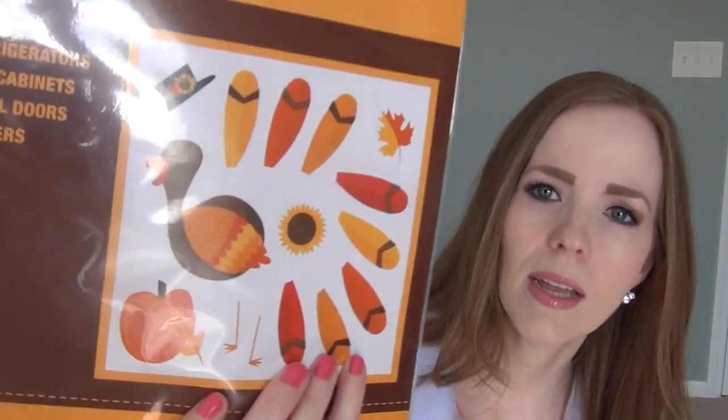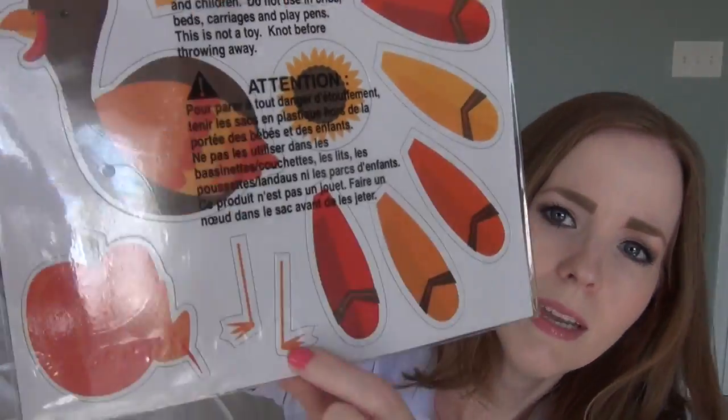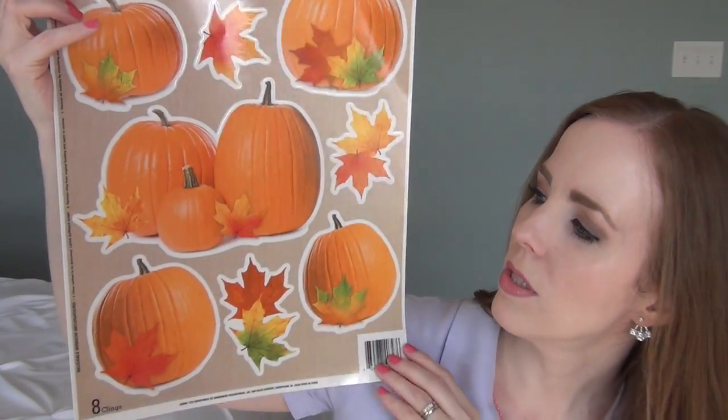We always like to get window clings and fridge clings for the holidays at Dollar Tree. This year we picked up a Thanksgiving magnetic turkey — everything is an individual magnet, even his little feet — so the girls can put these on the refrigerator. We also got a window cling that says 'Give Thanks' with a little turkey and pumpkins, and some vinyl pumpkin decals for our back glass door panel. At the end of the year we usually throw them away since they get curly and don't stick well the next year.